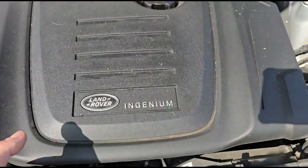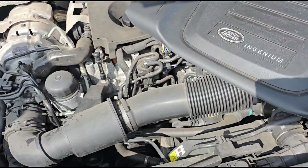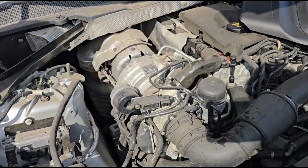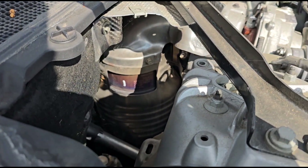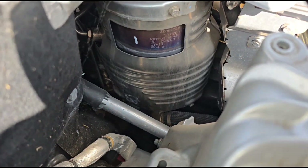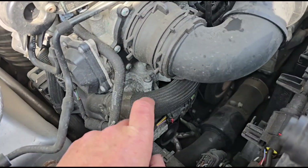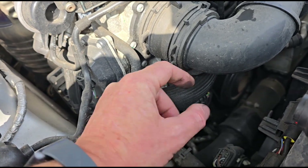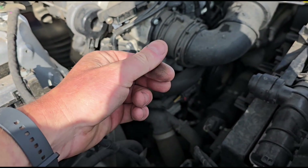It's a 2 litre Ingenium — I've not seen one of these before, but they must be a little bit more reliable in the Defender because we don't see them that often. The DPF is over here — it's got a bigger version than you do get in the Evoque and Discovery Sport. Just trying to see if we can see the recirculation pipe. There it is — it comes back to the intake. Just inside here you've got a low pressure EGR filter — a little filter gauze inside here which gets blocked. The soot from the DPF gets inside that and just blocks it up.